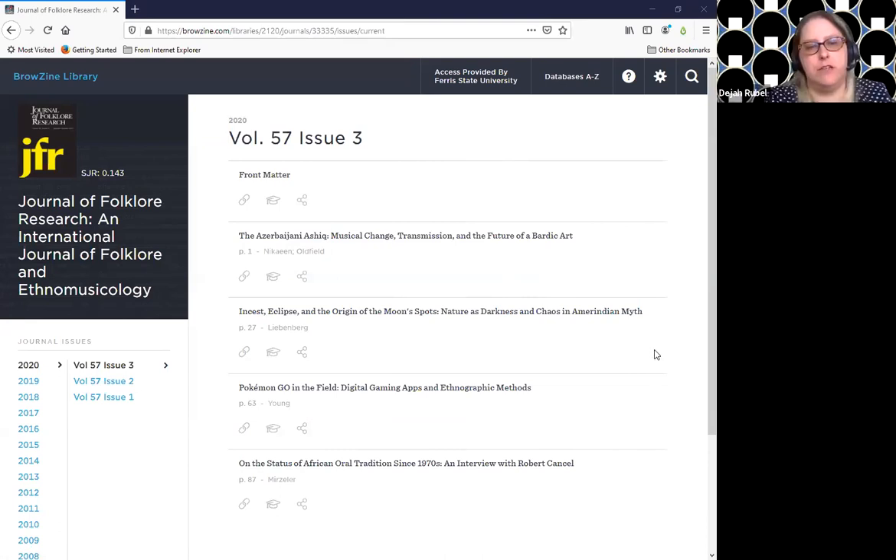You could tell your students, 'click on the Pokémon Go in the Field article,' and if you click on that, that's when it's going to ask you for your MyFSU login to get to the actual content.